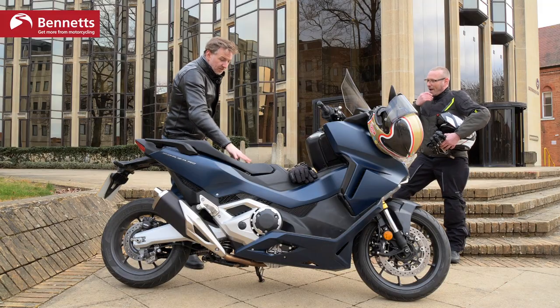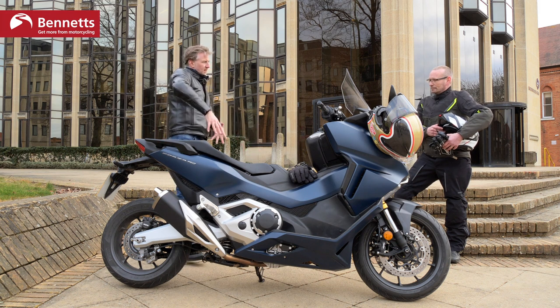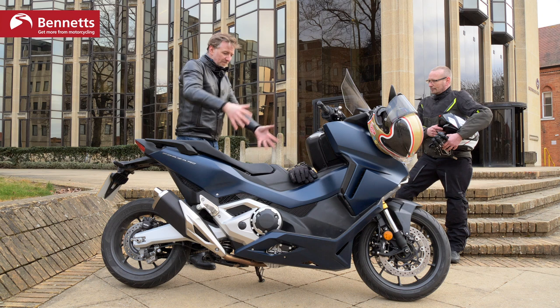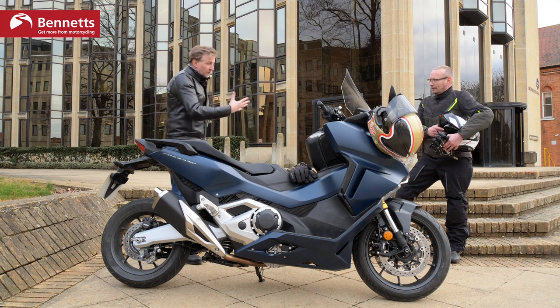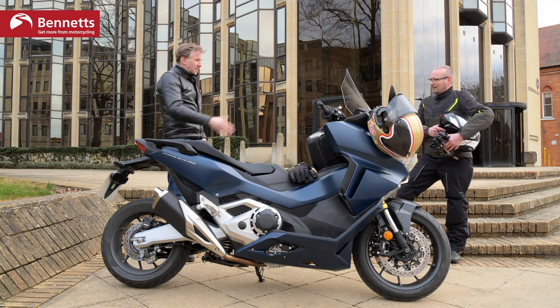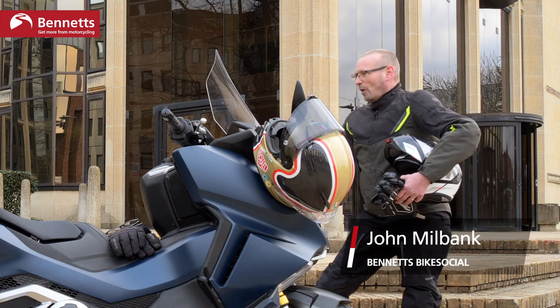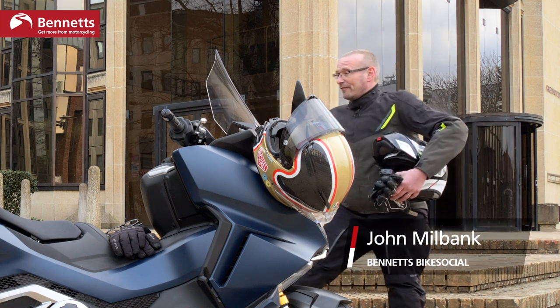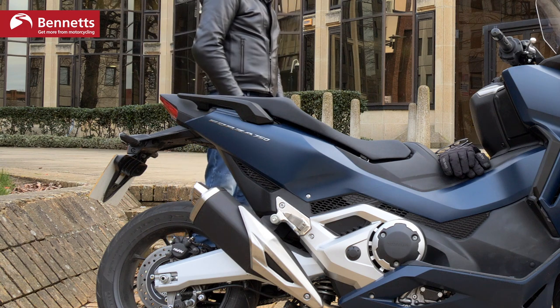The seat height for the rider is 790mm, but that doesn't tell the whole story because it's quite wide — your legs are quite splayed out when stationary. It's a big bike. In terms of the pillion seat, there's quite a big difference — you're fairly perched up there. But it does look like a nice comfy place to be, and they've pushed that seat height up to give you the leg length.